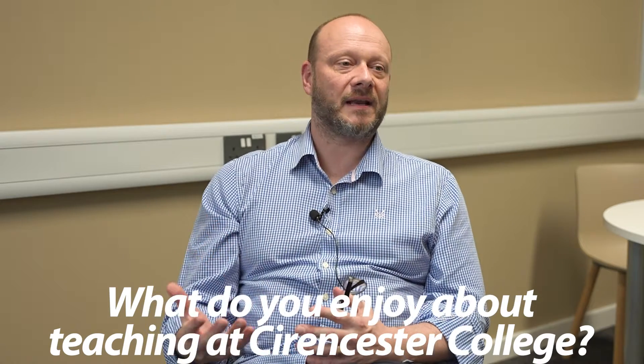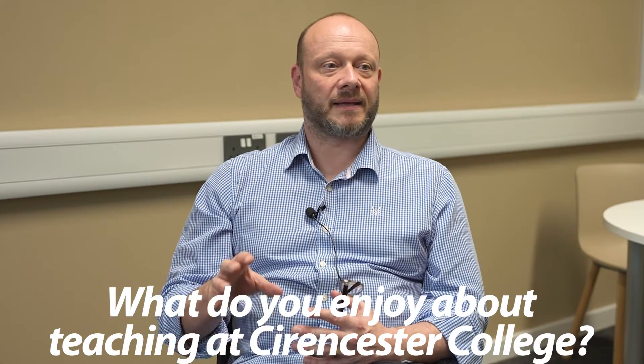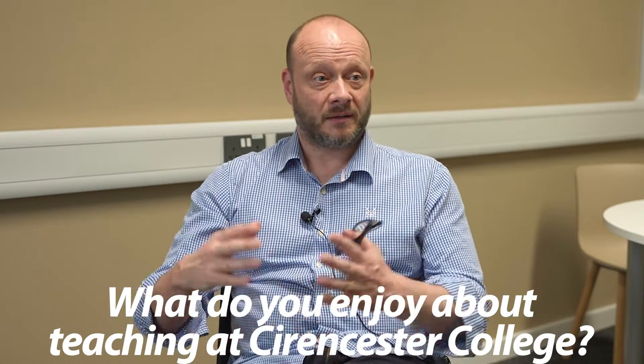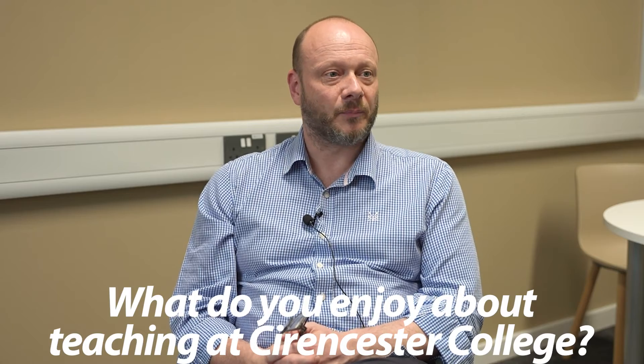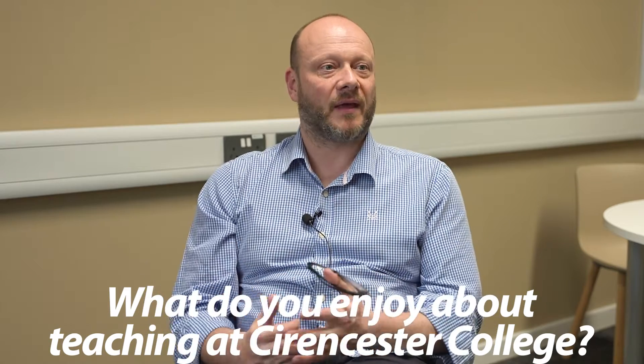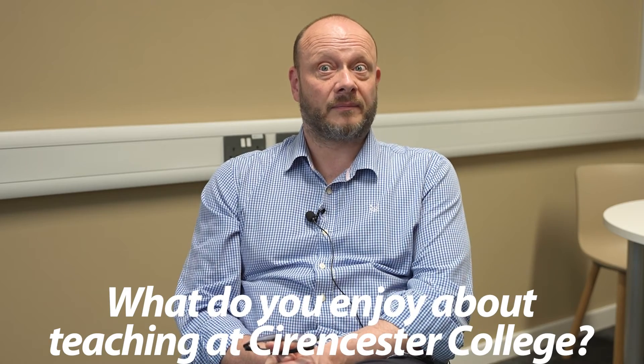I really enjoy interacting with the students here at South Gloucester College. Everyone is extremely motivated and the T-level gives us a great opportunity to engage with employers and the wider construction sector across Wiltshire, Gloucestershire, South Gloucestershire and north Bristol. It's a relatively new qualification, but the content is really exciting, and it's great because we have fantastic new facilities geared specifically towards teaching T-levels.